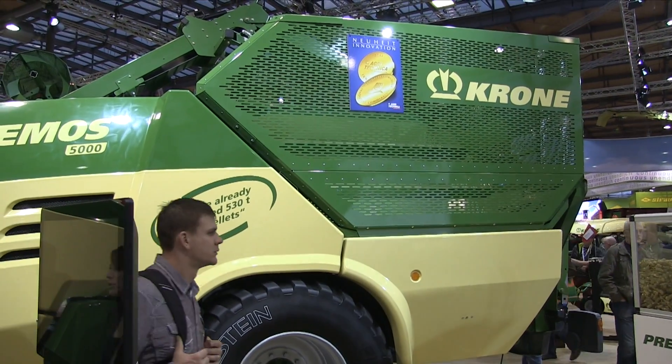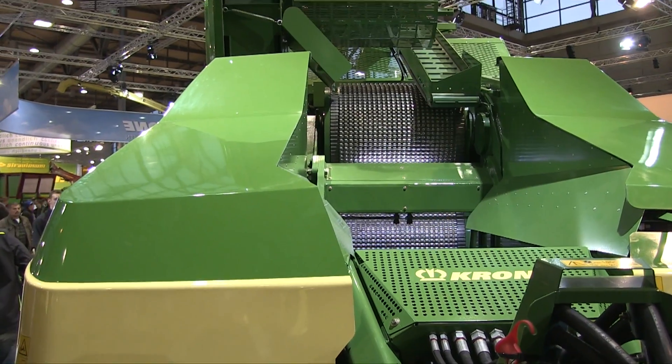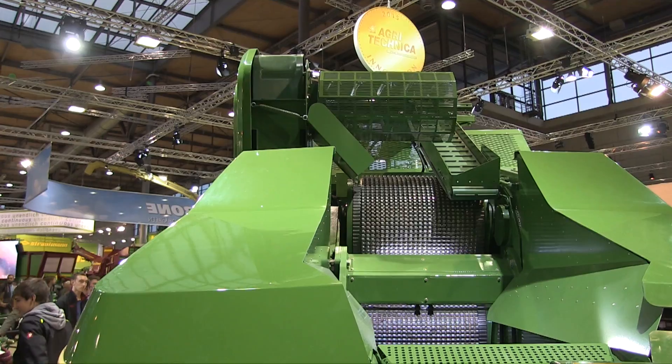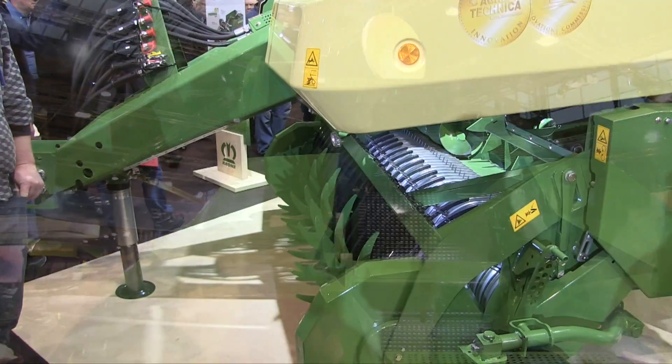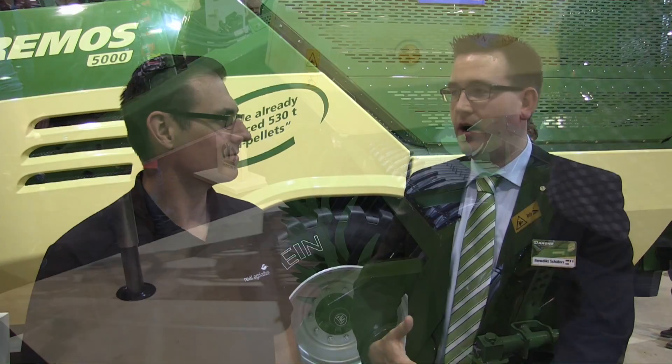That's the Primus 5000. It's the first mobile pelletizer in the world. Everybody knows the stationary pelletizer — with this machine you can do straw pellets directly in the field. It's a machine we tried out to see what the market would do, and the demand is huge. Everybody is interested in it and asking about it.